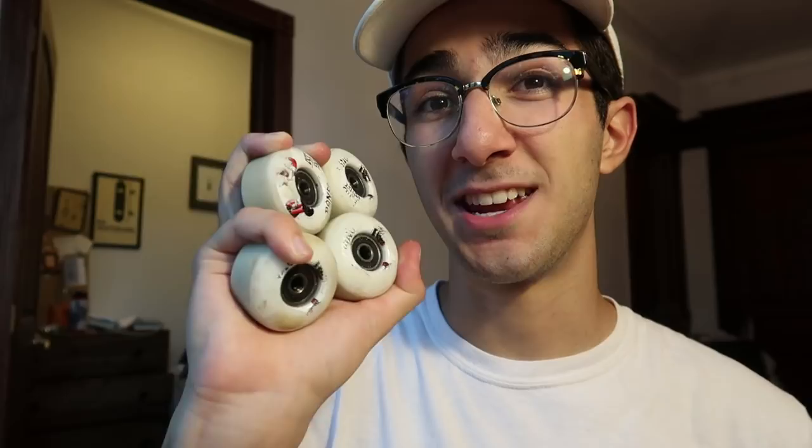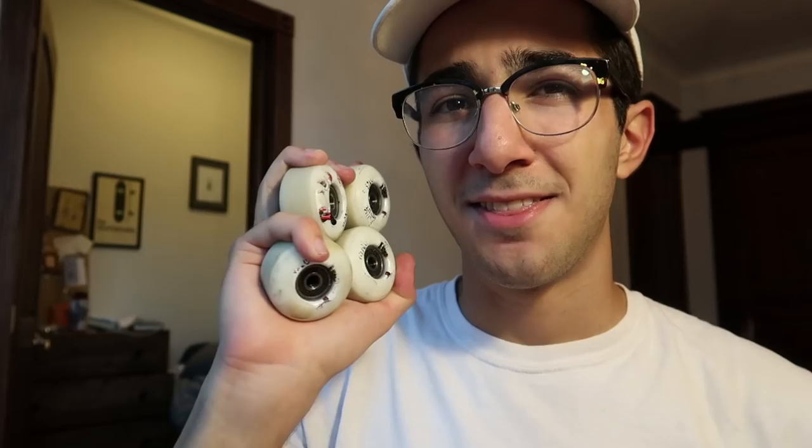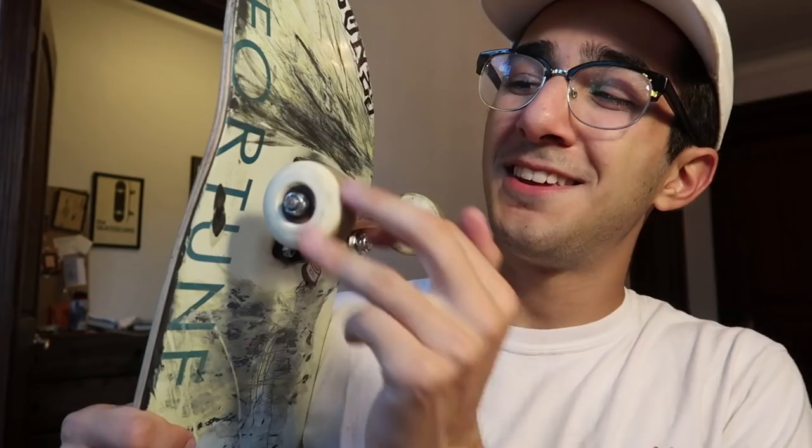In conclusion, the 52mm Bones ATFs are way more like a cruiser wheel than a normal wheel. The skate park session I had was pretty lit — I was able to do a lot of tricks — but the problems came when I wanted to slide on the ground. For the type of skateboarding I do, I don't think it's worth taking these to the skate park. The second I put my Bones STFs back on, I felt like my ability was unleashed. So even with the small size, they're not like a normal skate wheel. I think it would be worth having one pair of normal skate wheels and one pair of big cruiser wheels, as opposed to a hybrid of the two.